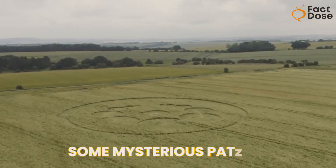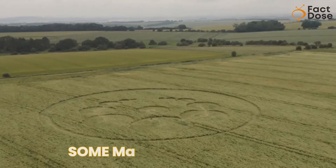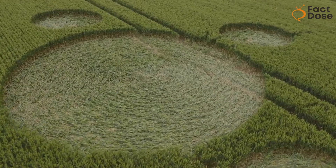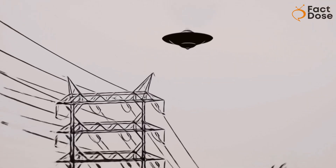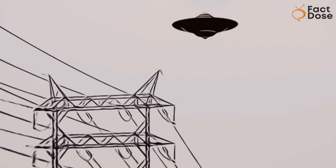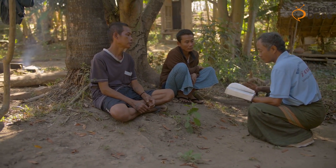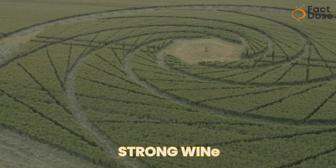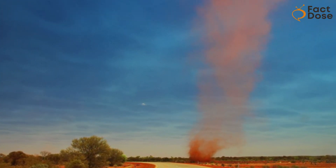In the past, there have been some mysterious patterns in Australia. These weren't really crop circles because they weren't in fields — they were in a lagoon in northern Queensland. The farmer who found them thought he saw a flying saucer. But locals said these kinds of circles were common during the wet season, caused by strong winds or something called willy-willies, which are a bit like dust devils.